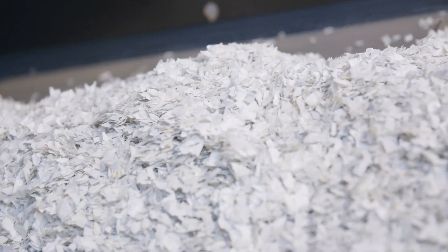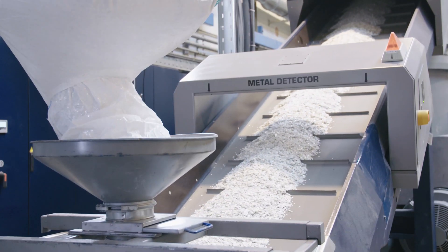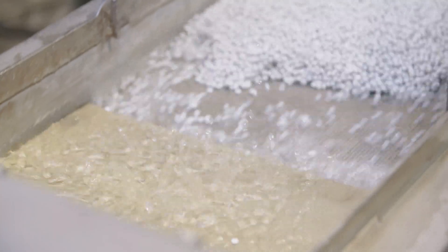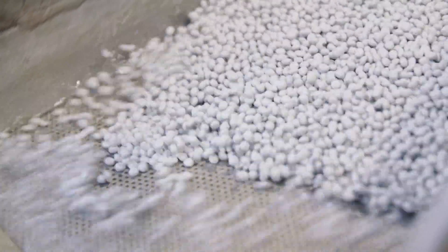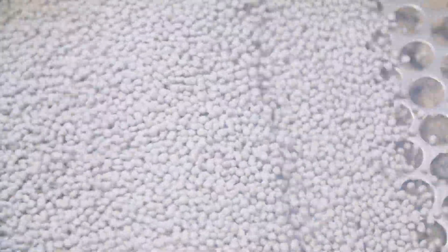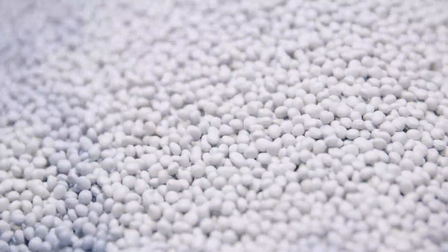The high-purity polystyrene flakes then pass through a metal detector before entering the extruder. In the extruder, the flakes are heated and the resulting melt undergoes a degassing step and a melt filtration. Subsequently, the polystyrene is pelletized in an underwater pelletizer.